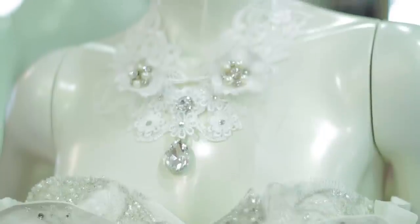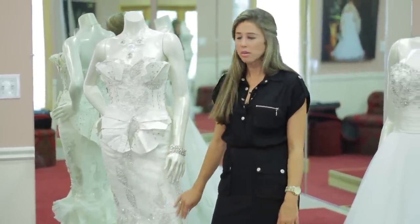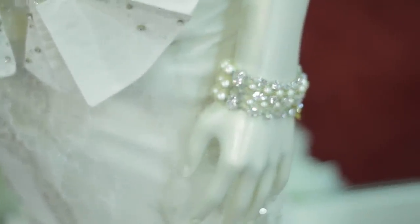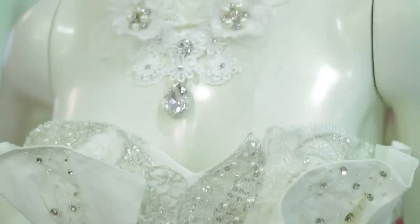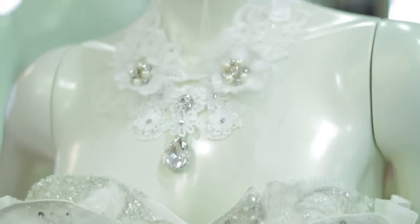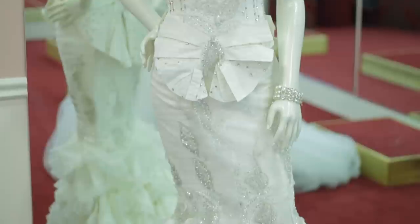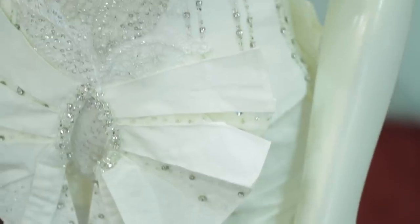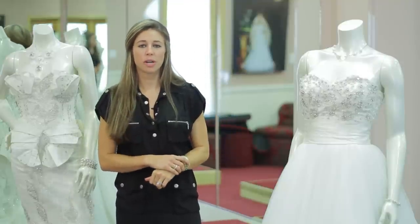As you can see over here, we have a pretty elaborate couture wedding gown. Depending on what type of look you're going for, that's how you can base the jewelry that you want to wear. As you can see, this necklace emphasizes the beadwork that's on this dress. And not only do the ruffles up top go with the ruffles on the bottom, it also pulls in the ruffles in the back of the dress.